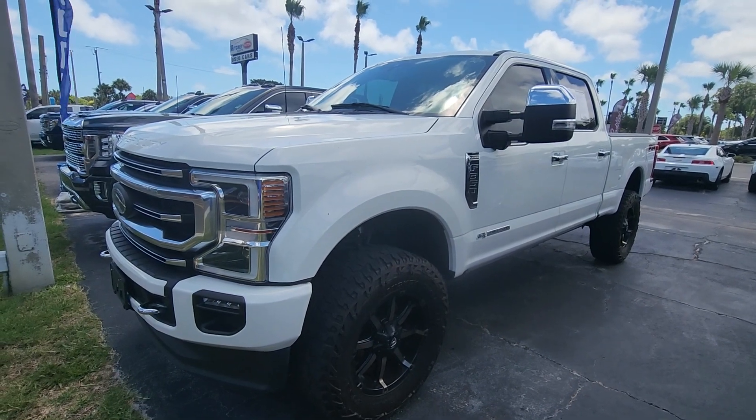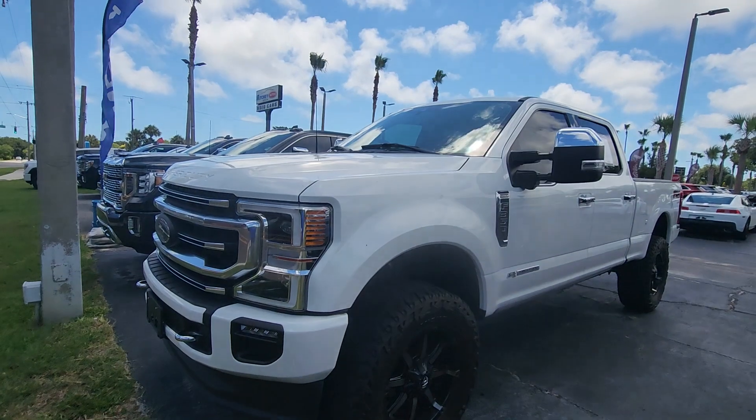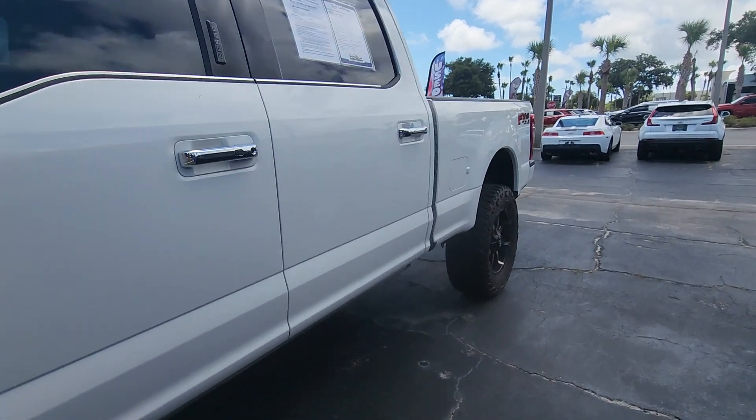It does have 56,000 miles. It is white in color, as you can see. It has a slight lift on it. It's a 6.7 liter Power Stroke.